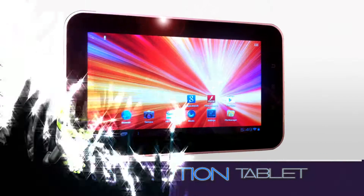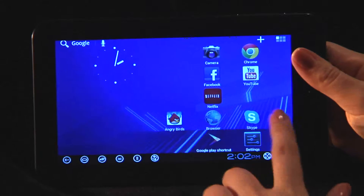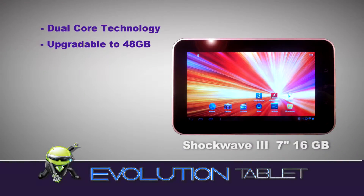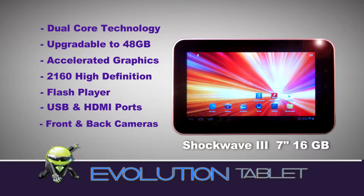The amazing Evolution tablet has taken Android technology to the extreme with a revolutionary new tablet that was built with you in mind. The new Evolution 7-inch Shockwave tablet is packed with great features at an evolutionary price.